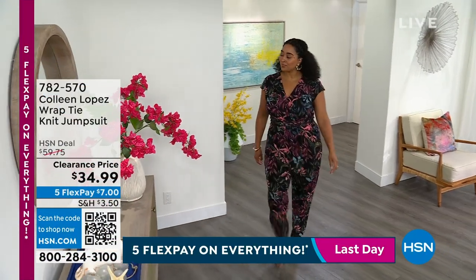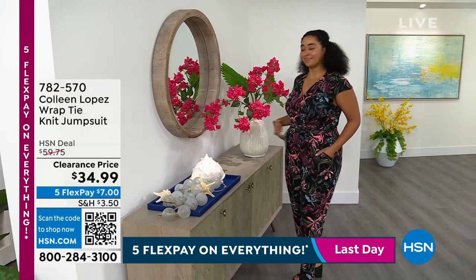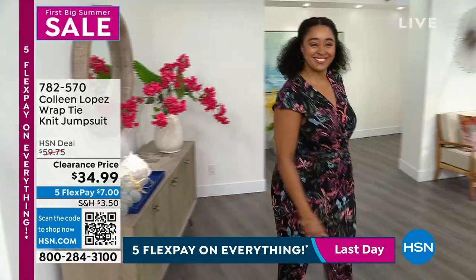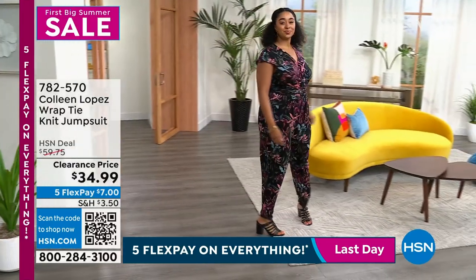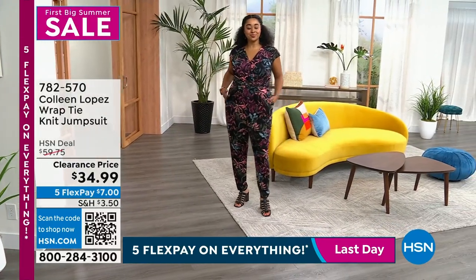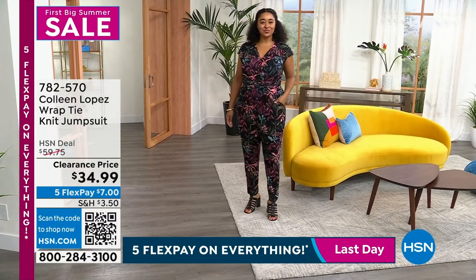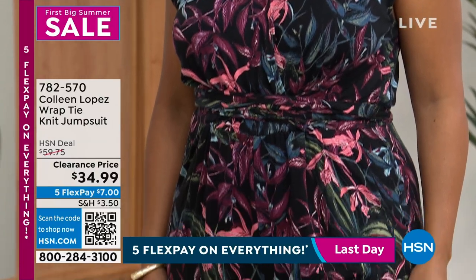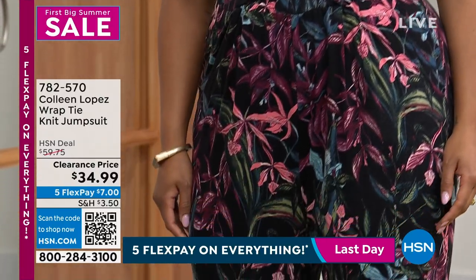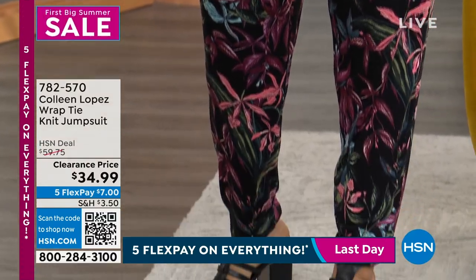It's a big summer sale, so we had to do it right. Can you grab the same jumpsuit that I am wearing? At $34.99, it's a wrap tie jumpsuit. We're showing you both colors — Kenya is in the black floral and I have it on in the deep sea floral. Kenya's in the 1X and I'm wearing it in the medium.